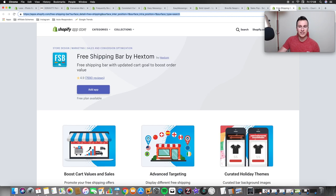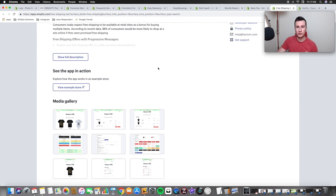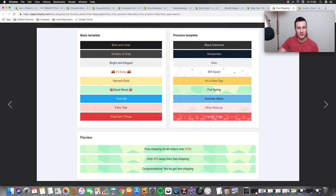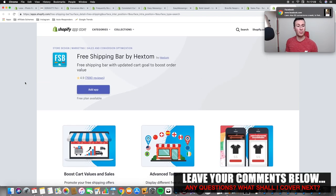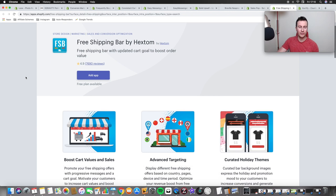Moving on to the next one — second to last — which is Free Shipping Bar by Hexton. 100% a must-have on every store. It's really customizable, which I like — you can change the colors, fonts, backgrounds, and choose what text to put in. It gives you different templates and you can advertise free shipping, different discount codes, or if it's Christmas you can advertise cutoff delivery dates. It's a great way of giving your customer information they might not otherwise have had. Typically on a normal day on my stores I just advertise that everything is free shipping.